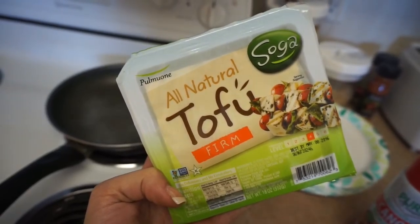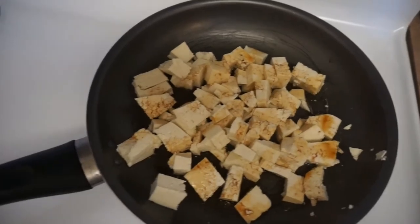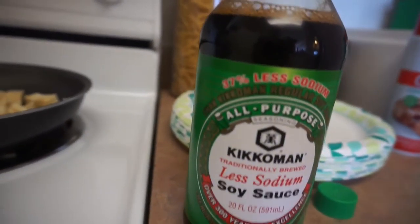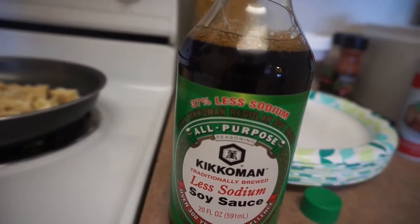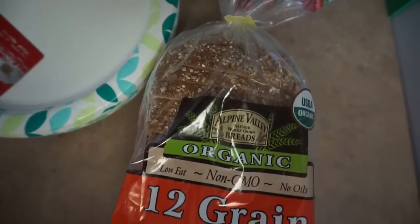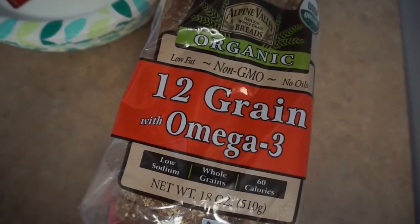Later on I scrambled up some tofu — the firm kind, which is my favorite. I had it with some soy sauce and kind of made it into a little sandwich. In the next clip you'll see I put it with some 12-grain whole grain bread.